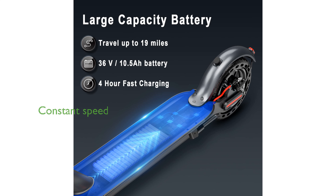Designed for convenience, the scooter can automatically maintain a constant speed after 30 seconds of riding, reducing the need for constant acceleration.